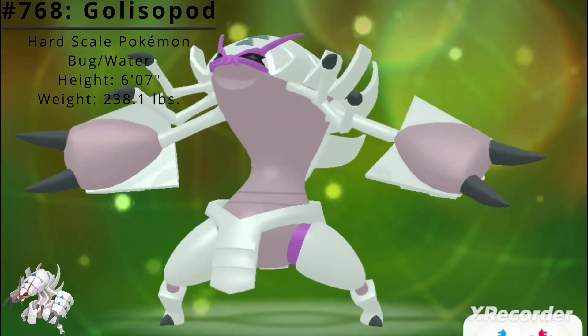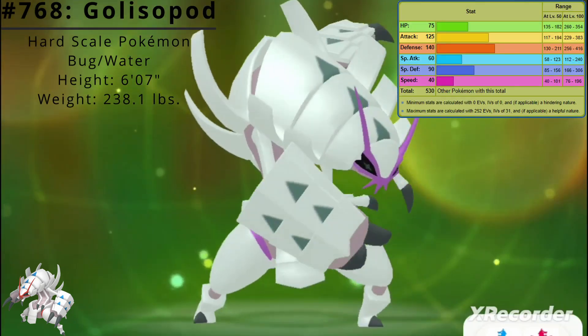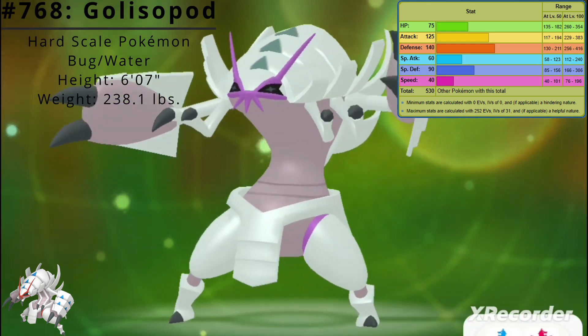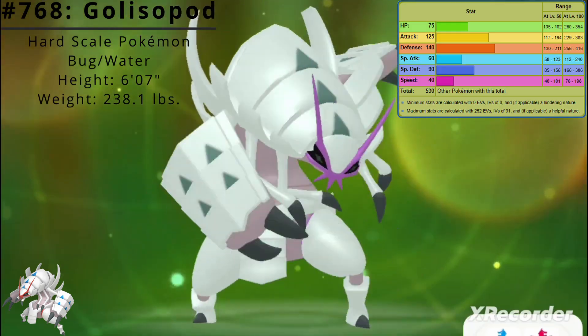Golisopod has the ability Emergency Exit, which switches out the Pokémon when its HP drops to half or less. Its best stat is Defense at 140 and its worst stat is Speed at 40. Golisopod's base stat total is 530.